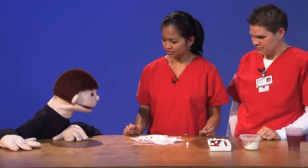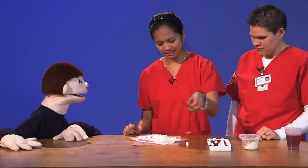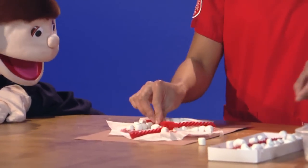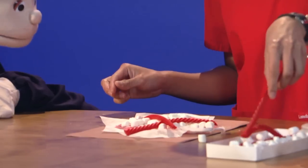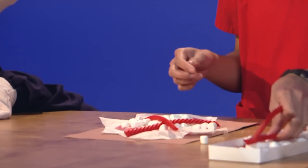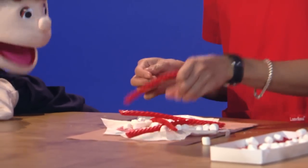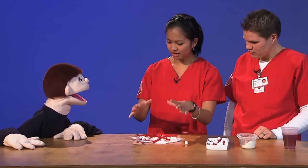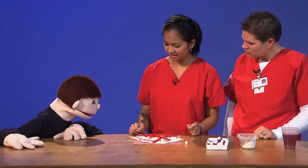And then your blood vessels start to heal. Your scab starts to heal — it starts from the top and it goes down to the center.